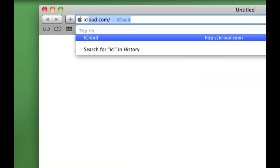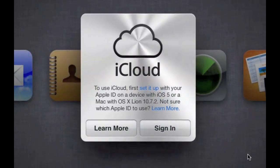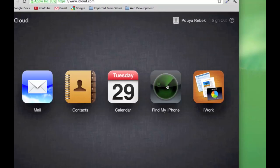Here's where iCloud comes in handy. If your phone gets lost or stolen, go to iCloud.com, sign in, and click on the Find My iPhone button.